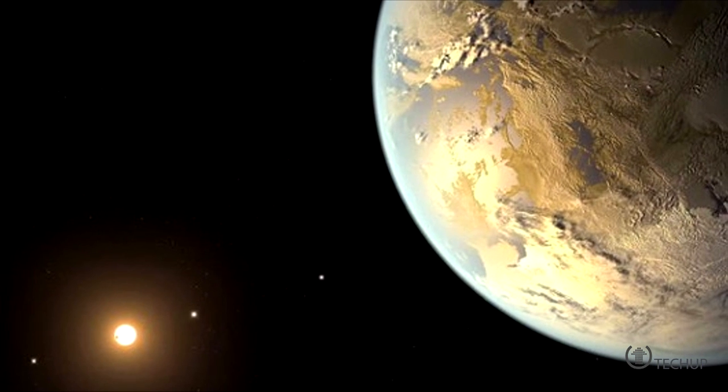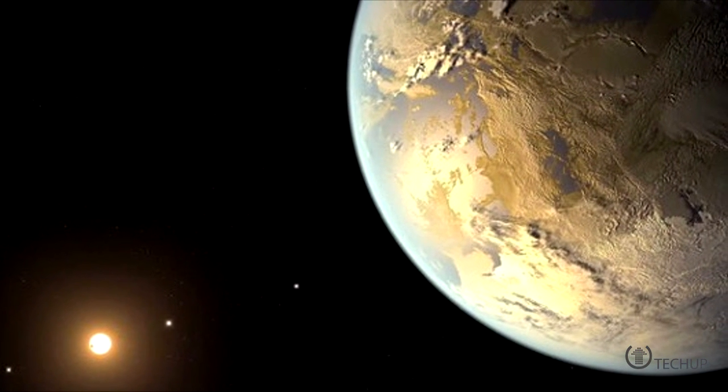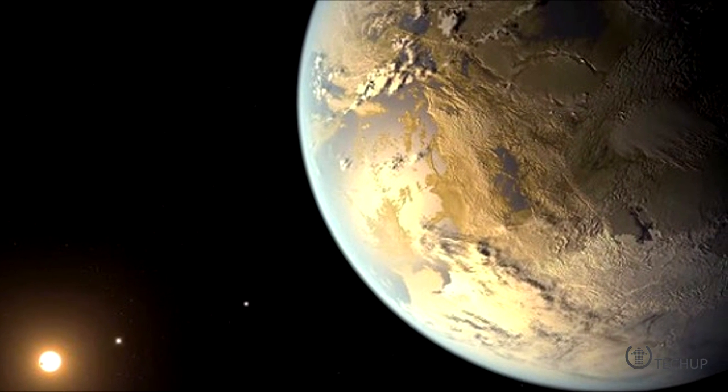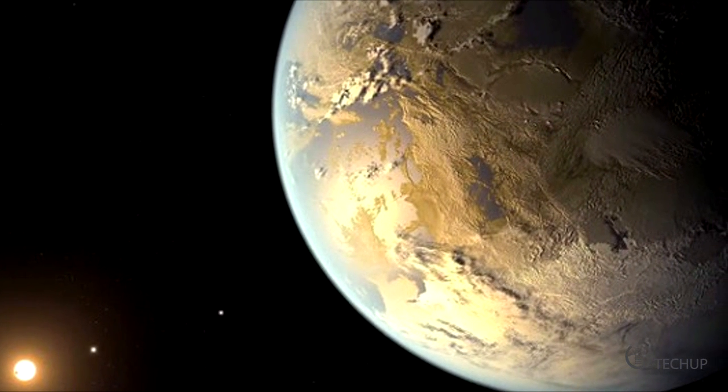New calculations show there could be a lot more planets in the Milky Way that have the capability of habitable life. Using NASA's Kepler satellite, astronomers have found about 1,000 planets around stars in the Milky Way, as well as about 3,000 other potential planets.